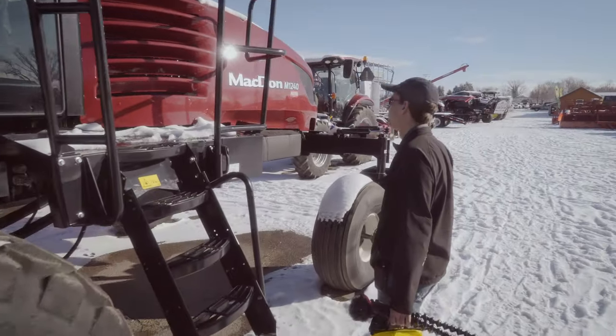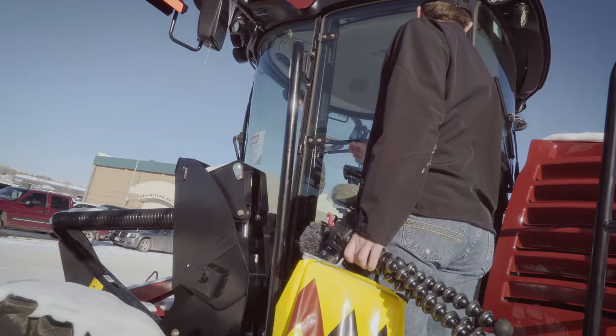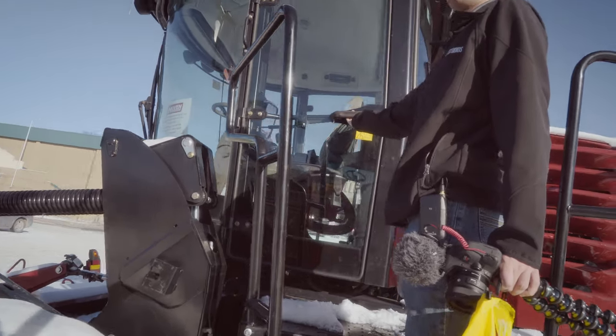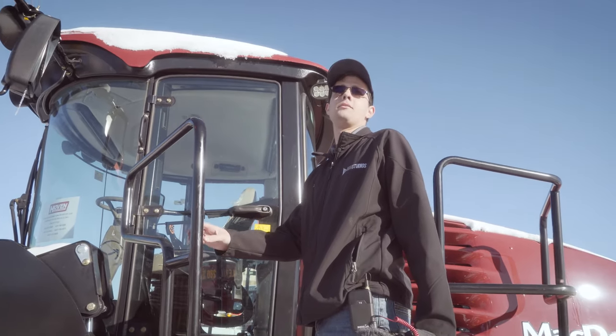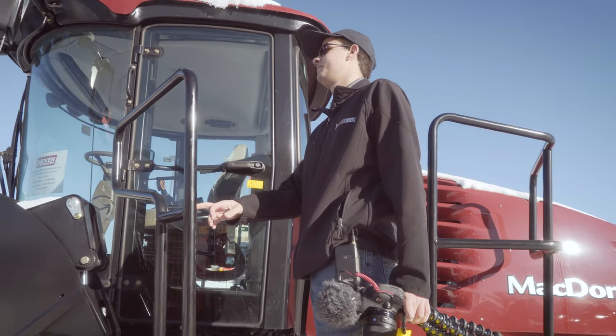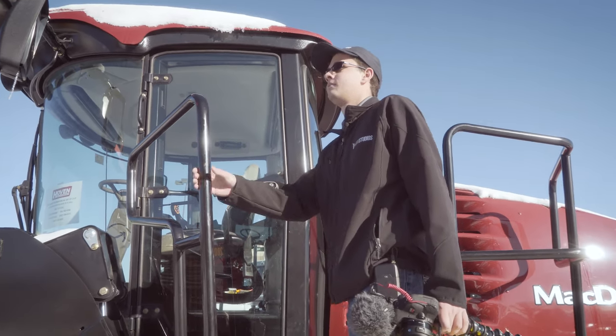So this is what we do for fun — we live in Bozeman and we don't ski. Instead, we go to Great Falls and look at swathers and sprayers and augers and sheds and snow.